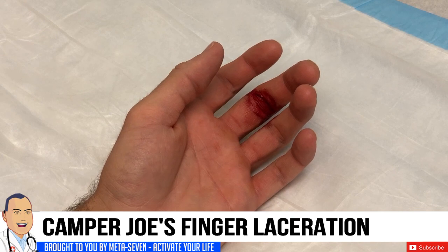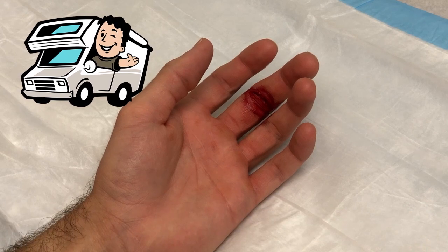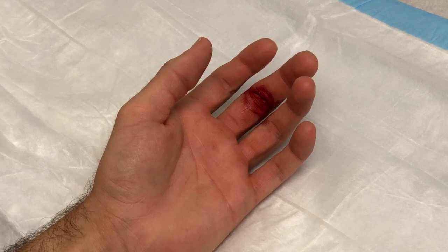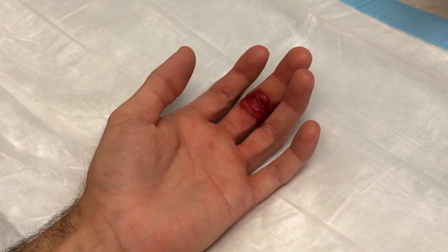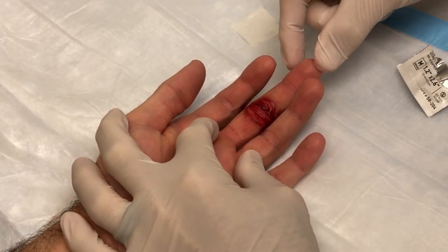Keep your hand right there for me. You have a nickname — we're going to call you Camper Joe. Why don't you tell everybody what happened to your hand? Well, I was cutting a tag off a bathing suit in the incorrect manner with my pocket knife and cut through it and cut right through my finger as well.